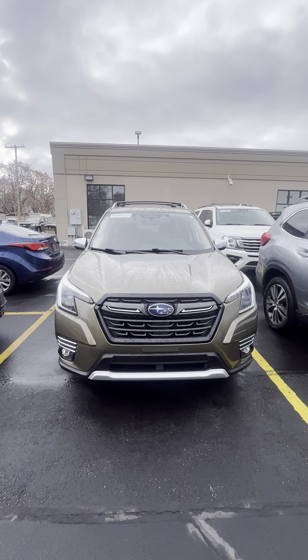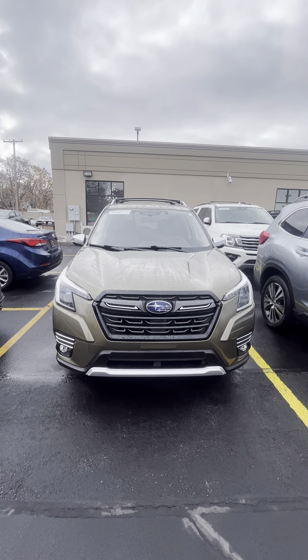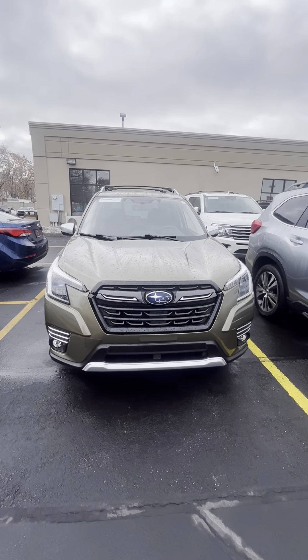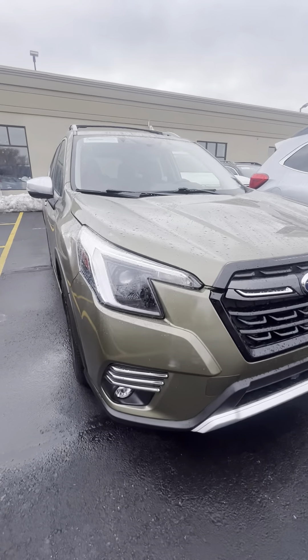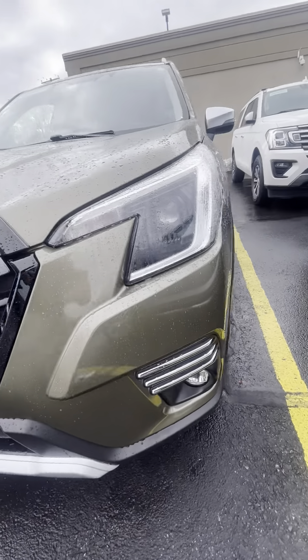Hey Barbara, this is Austin with Pressman Auto, giving you the video walk-around you requested of the 2023 Subaru Forester Touring Edition. I'll go ahead and give you an extensive look inside and out and point out any dinks or dents I might find.